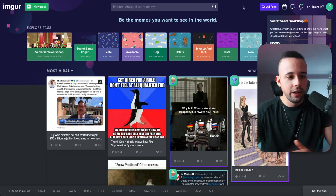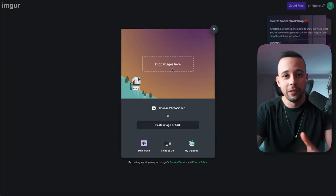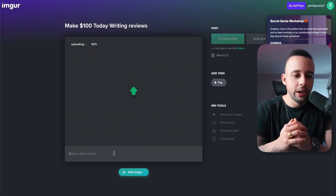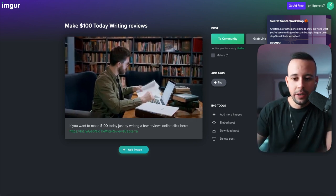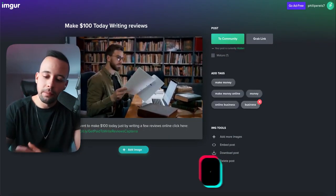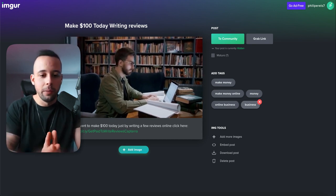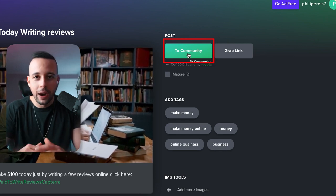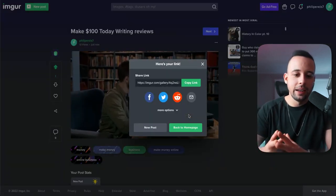Once you sign up, go to the top left corner and click New Post. Drop the video of the guy you downloaded here. It's going to ask you to give your post a unique title — something like Make $100 Today Writing Reviews. In the description, write: If you want to make $100 today just by writing a few reviews online, click here — and put your affiliate link after that. Add tags: make money, make money online, money, online business, business. This tells the algorithm who to show your video to. Then click to the community and confirm public post — your post is now public and everyone can see it.